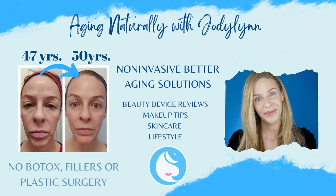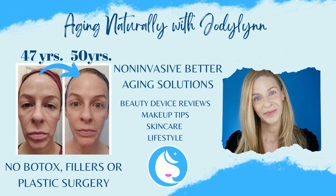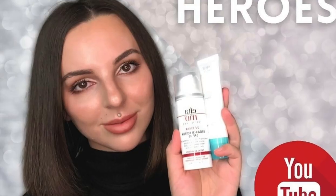Hello everyone, I'm Jodi Lynn and welcome to Aging Naturally, where we talk about non-invasive better aging solutions for the mature skin. I'm super excited about today's video because we have Mira from Skin Science by Mira here today in interview style. I am asking her all that we want to know about growth factors, and I'm super excited to share this information. I have always found it very difficult to find information like this about growth factors and stem cells, so I really hope you find this informative.